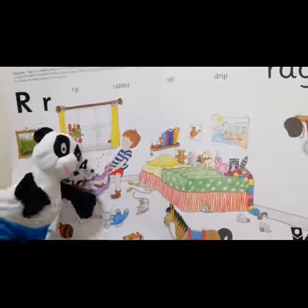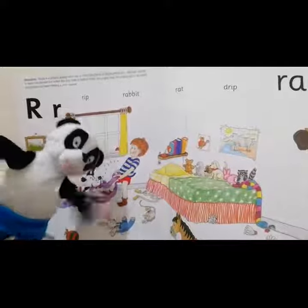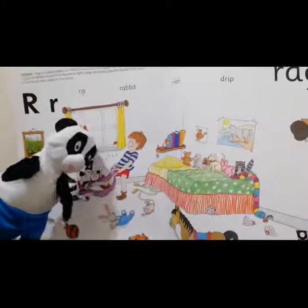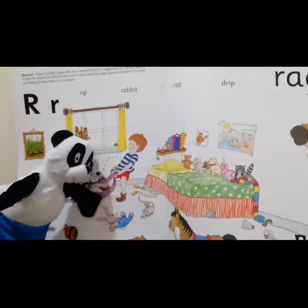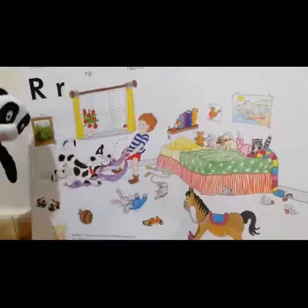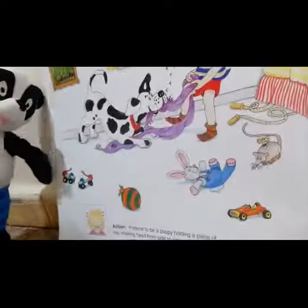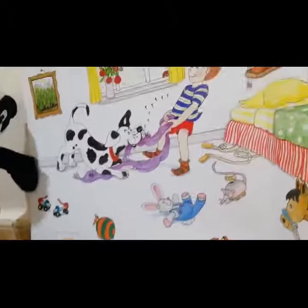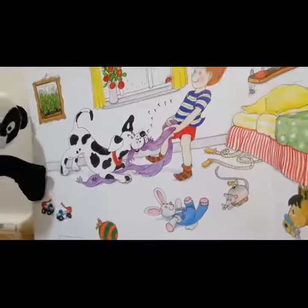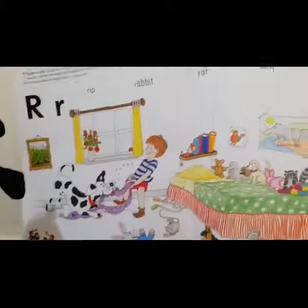And what is this? Do you know? Yes, this is a rabbit. R — rabbit. This is a stuffed rabbit. Rabbit begins with the sound R. And look, these are rollers. R — rollers. Rollers begin with the sound R as well. We're going to play in this round.